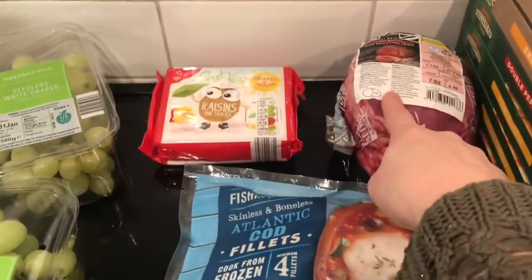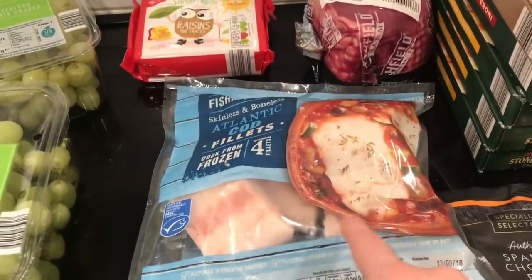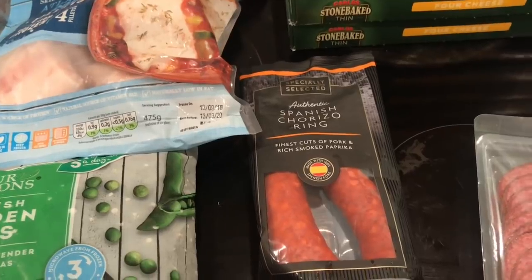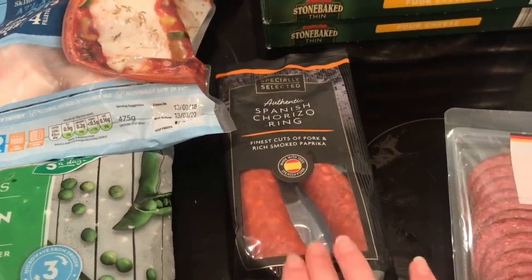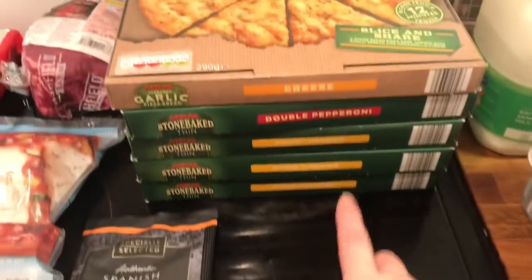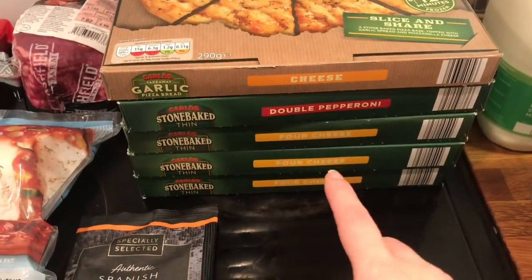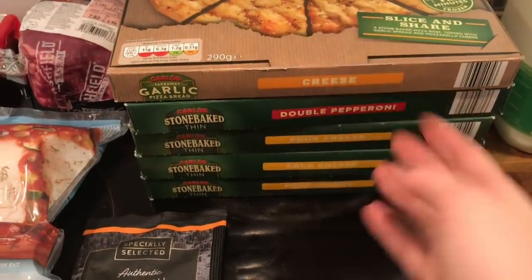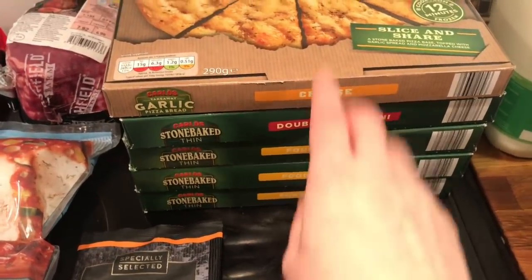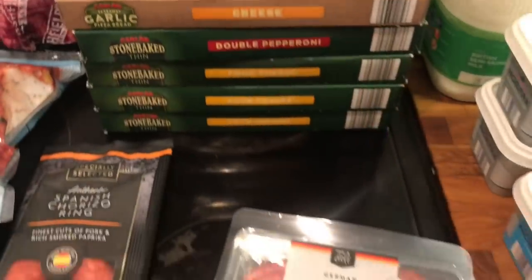Moving on to meats: beef for our Sunday dinner, cod which will be for our fish pie, and a chorizo — I got one last week and actually used it. We had jambalaya, and we really like it in omelettes too, it's really tasty. Some pizzas as well — I'm working in London tomorrow doing hair, and Danny cannot cook at all apart from a mean frozen pizza, so the boys will be having that.